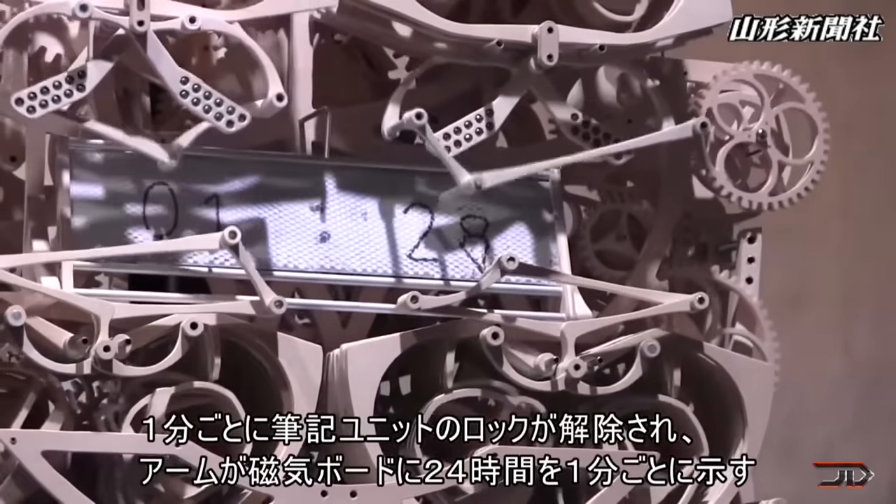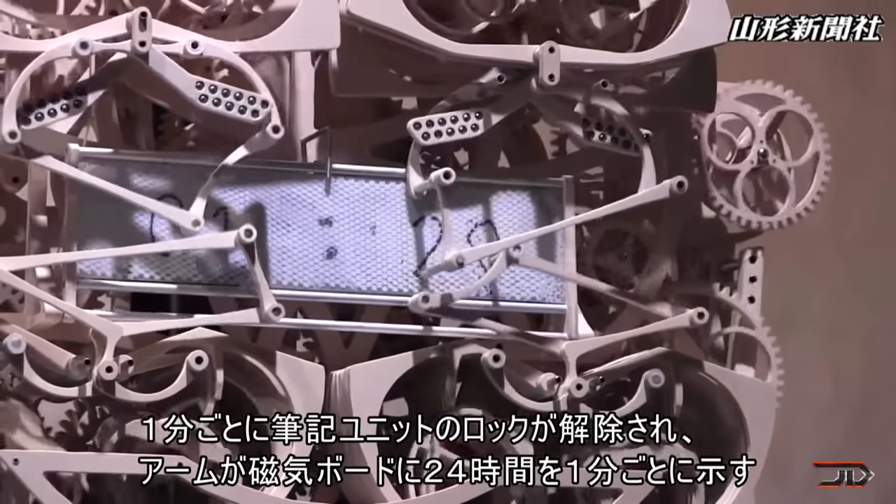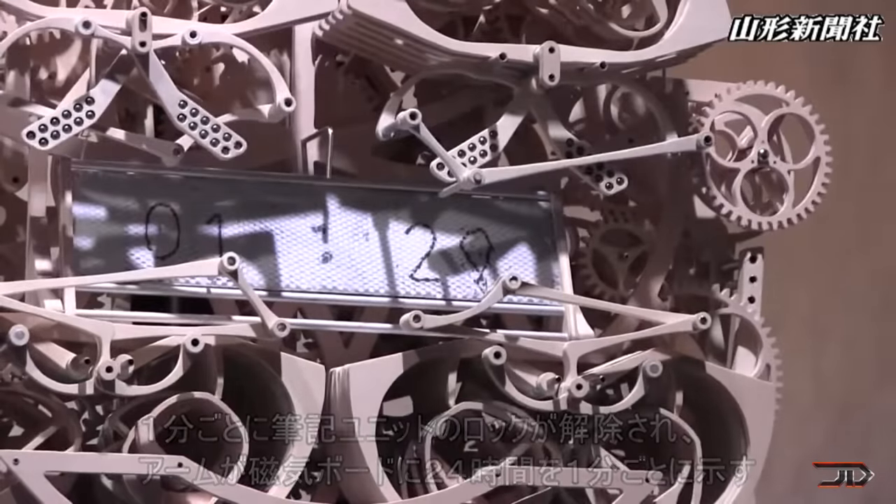It can write the time on a magnetic drawing board. It's certainly a masterpiece, and I'm sure that Mr. Suzuki is probably going to build more advanced kinetic machines in the future.